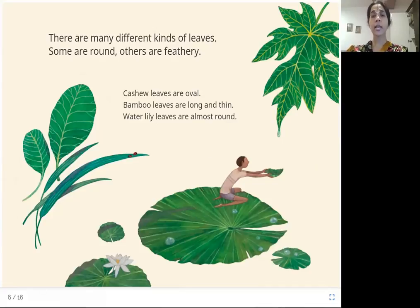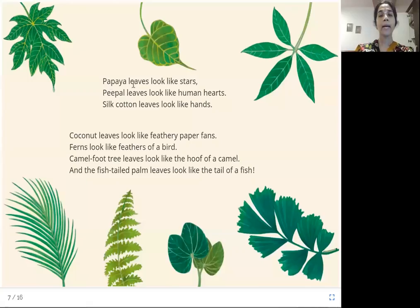Different shapes! These are cashew leaves, oval in shape — oval is like the shape of an egg. Whereas bamboo leaves are long and thin. These are water lily leaves — look at them, they're almost round. Papaya leaves look like stars — these are papaya leaves looking like stars.